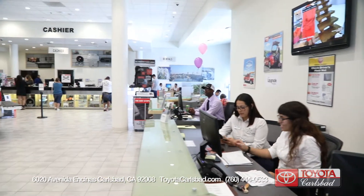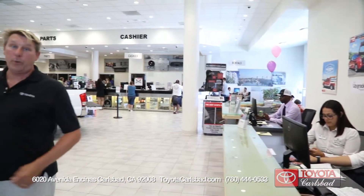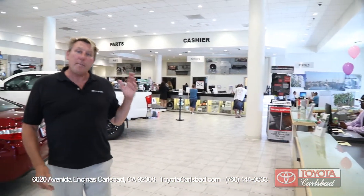At the Toyota Carlsbad parts and service center we have a nice luxurious showroom and a waiting room. We also have a perfect upgrade sales department — if your car has too many miles or you want to get into a new or better Toyota, you just go to the perfect upgrade desk and they can set you up.